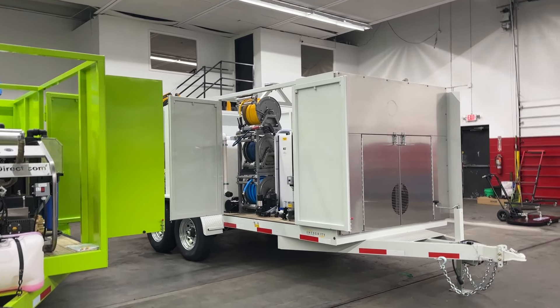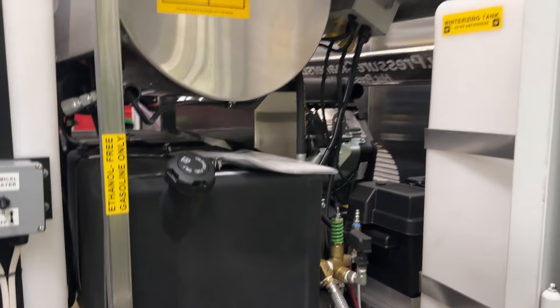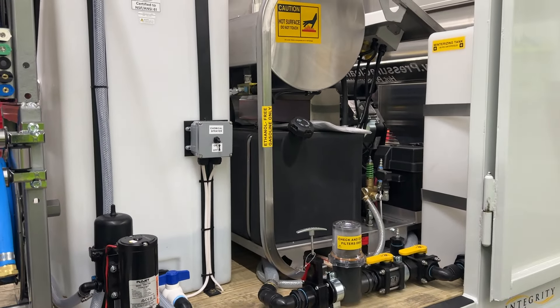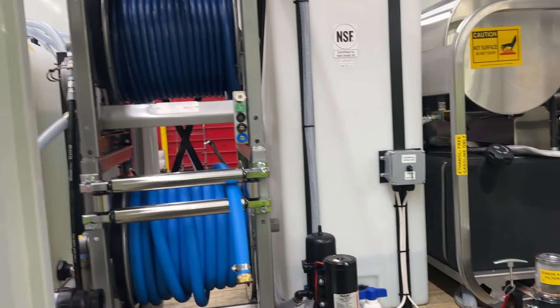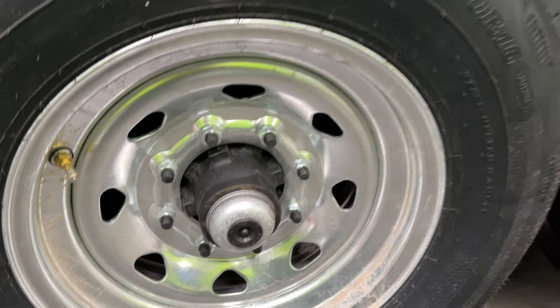High-pressure hose reel with 200 feet of high-pressure hose, plus 200 feet of chemical hose for the chemical system. Winterizing tanks, air blowout, and antifreeze. 3,500 PSI, 9-gallon hot water machine. 14,000-pound rated tandem axle trailer with Dexter axles, four-wheel electric brakes, 8,000-pound rated retractable hose reel, and 10,000-pound rated stainless steel ball valves.